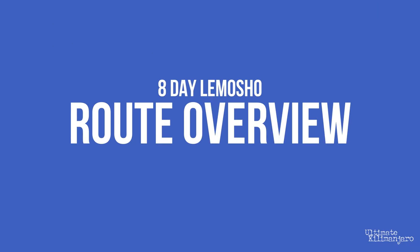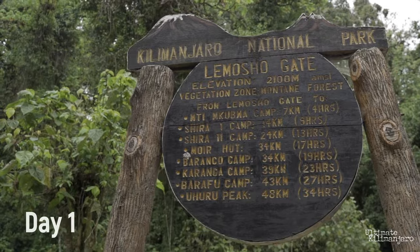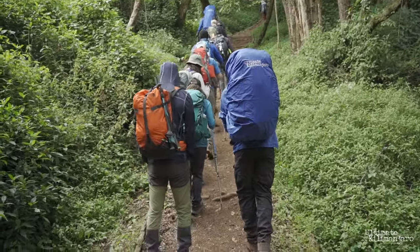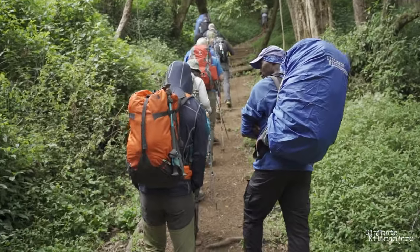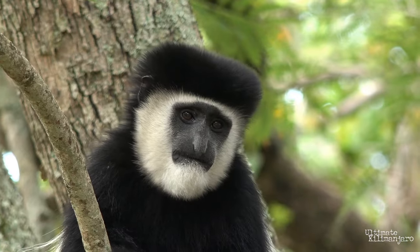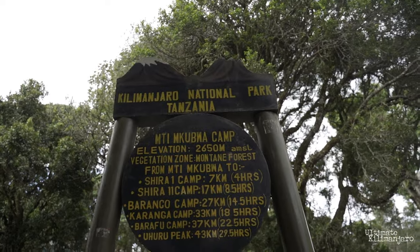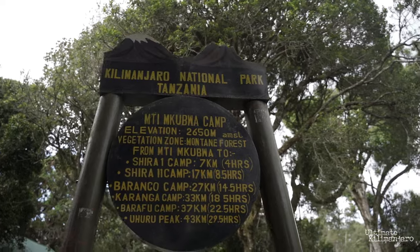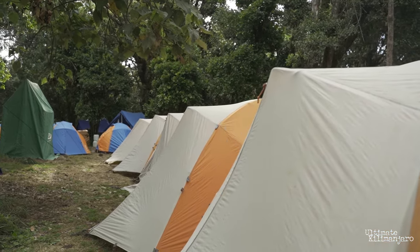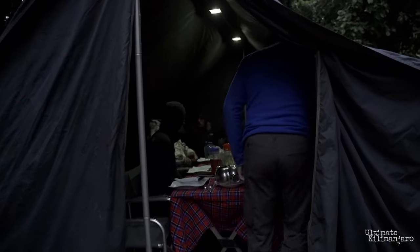The Lemosho Route begins at the trailhead on the west side of the mountain. Climbers start hiking in a dense rainforest at about 7,700 feet. Here you'll see various types of lush flora and perhaps encounter blue monkeys and colobus monkeys in the forest canopy. The first night is spent at Nti Mkubwa, otherwise known as Big Forest Camp, at about 9,500 feet above sea level. Expect warm temperatures and high humidity during the day, and cool conditions at night.